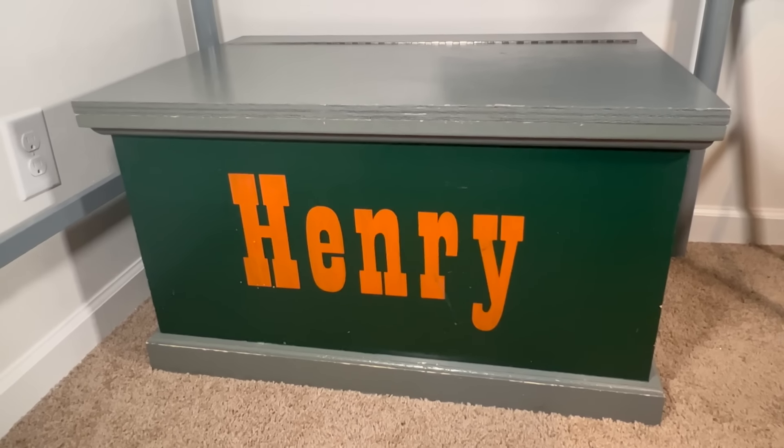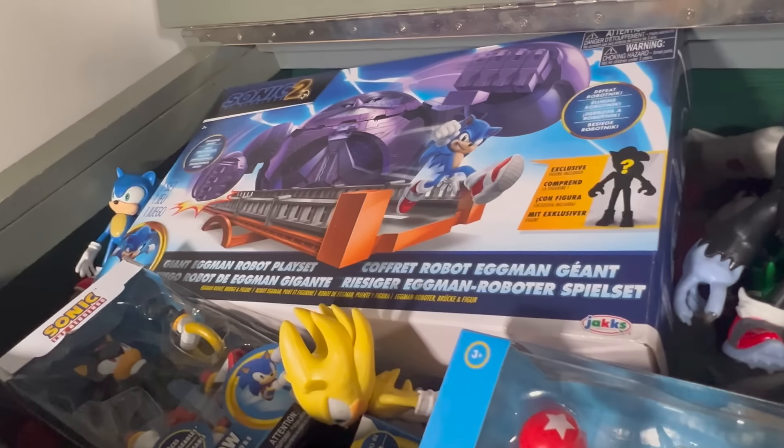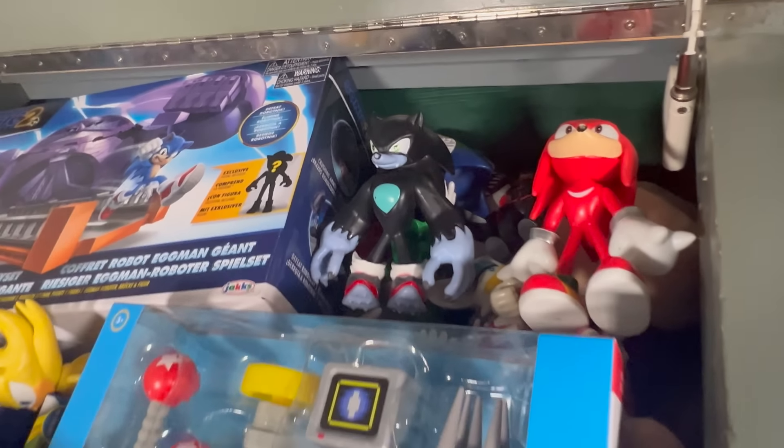Hi kids, and welcome back to Henry's Toy Box. Let's open up and see what we're playing with today. I see some more Sonic the Hedgehog collectible toys. Got a few play sets here, some action figures, and some really cool figures. Let's take a look!